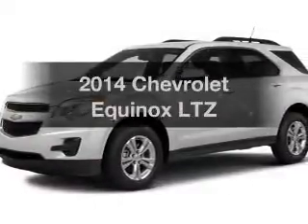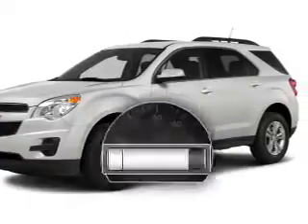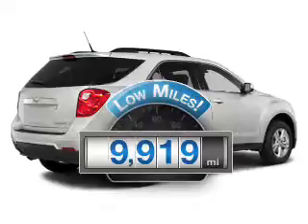Check out this 2014 Chevrolet Equinox. This is the set of wheels you've been looking for. Get more for your money with this vehicle that features low mileage and dependability.